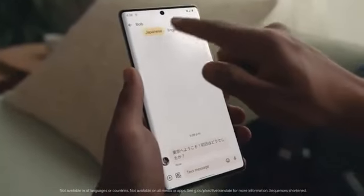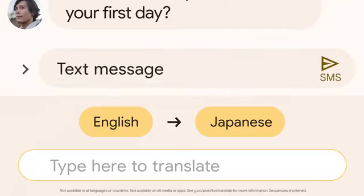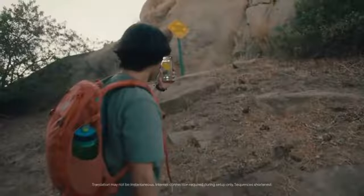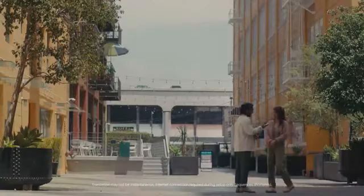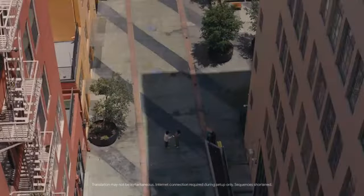No matter where you're traveling, Live Translate will be there for you. It's the world's most fluent phone, and can translate your messages as you type. It works in pictures too, and spoken aloud — all without internet.